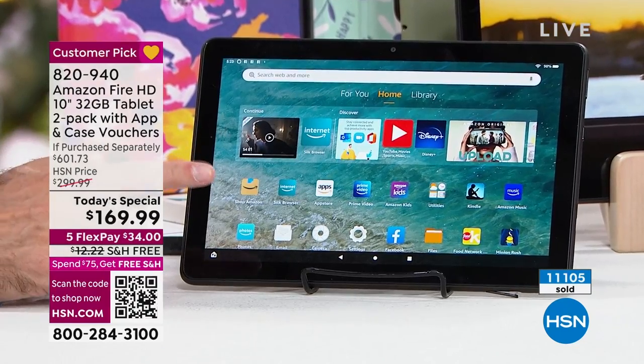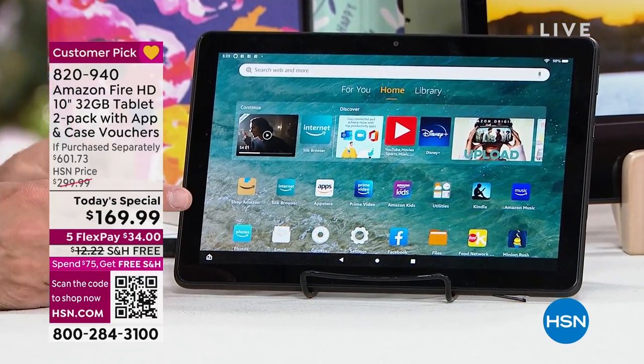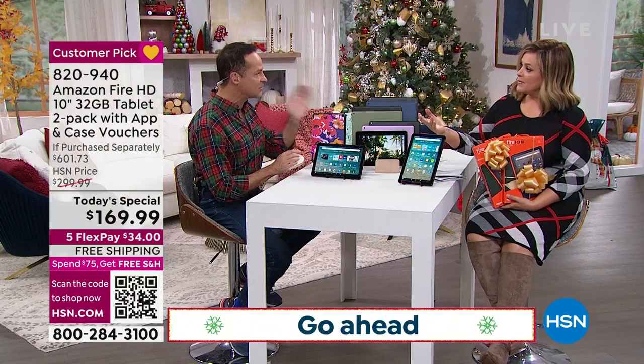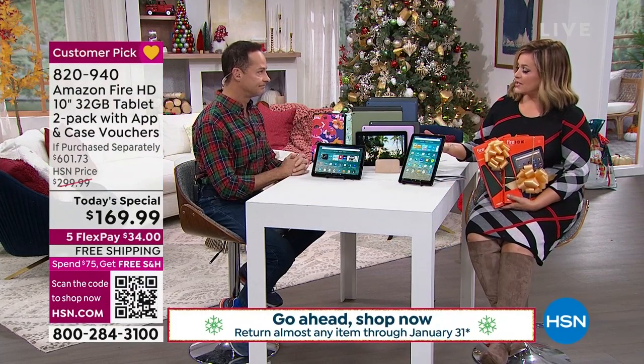The other thing — and I'm going to throw it back to Leslie — is expandable memory. In a couple of minutes we'll talk more about that. Some of the most expensive tablets in the world don't have that. They're fixed memory.